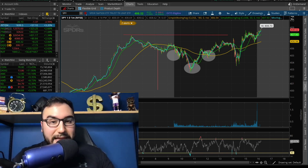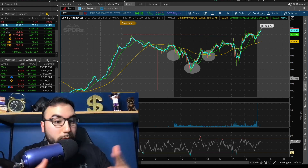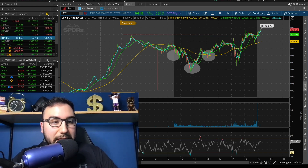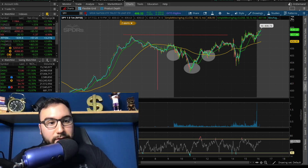We had a fantastic green day overall today. All the indexes went up a good amount. We were green all day, and the VIX closed down 5%, closing in the mid-20s. As for the metals, they didn't do much today — gold is right around break-even and silver is up 0.3%.